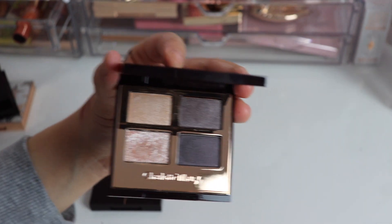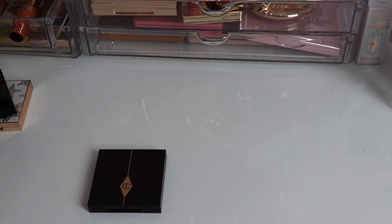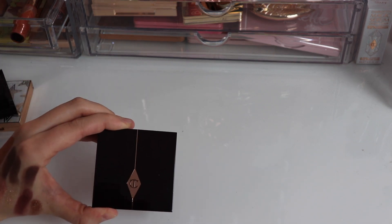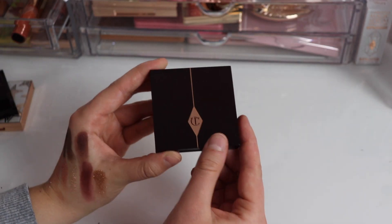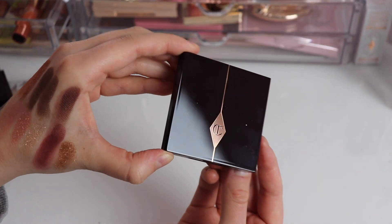I want to note that I'm not going to say any of these are bad — I've decluttered Charlotte Tilbury quads in the past when the color story didn't work for me. For instance, the Walk of No Shame — it's a gorgeous quad, I just didn't like how it looked on me. The quads I do have in my collection I absolutely enjoy, and I love pretty much all of the Charlotte Tilbury quads.